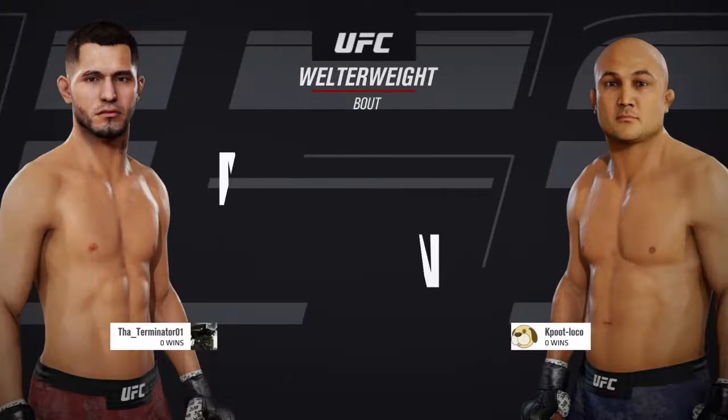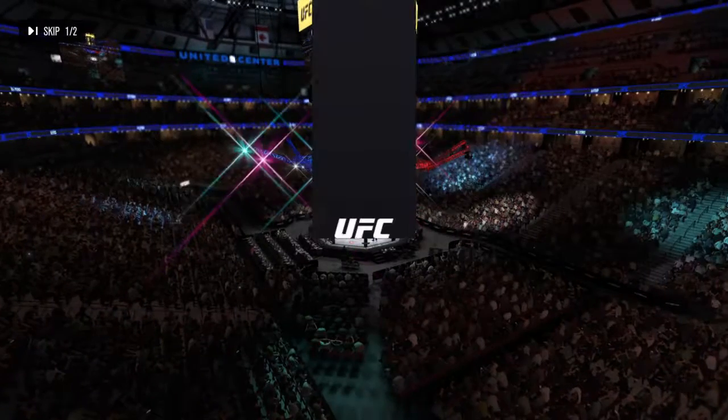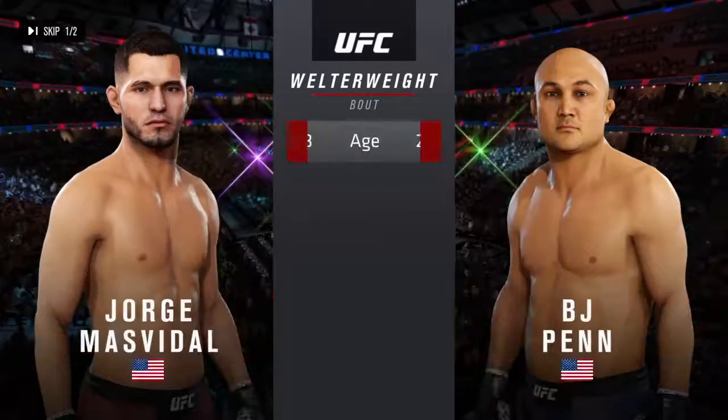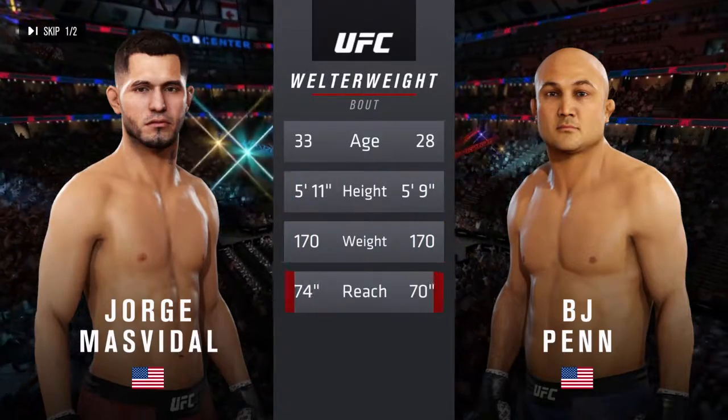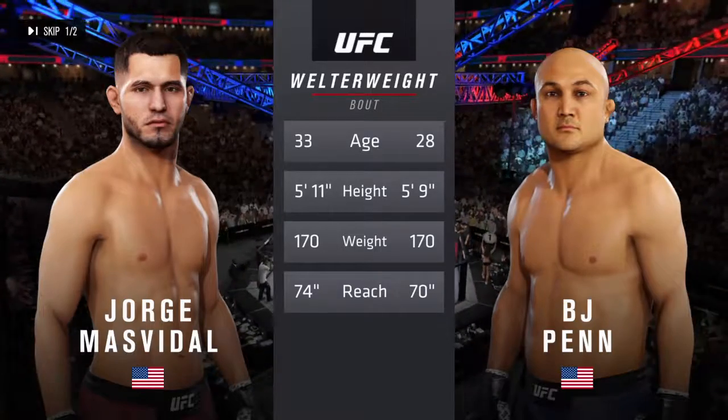Next, a welterweight matchup between Jorge Masvidal and the UFC Hall of Famer, BJ Penn. Our tale of the tape for this welterweight fight: Masvidal is five years the elder, two inches taller, and will have a four-inch reach advantage.